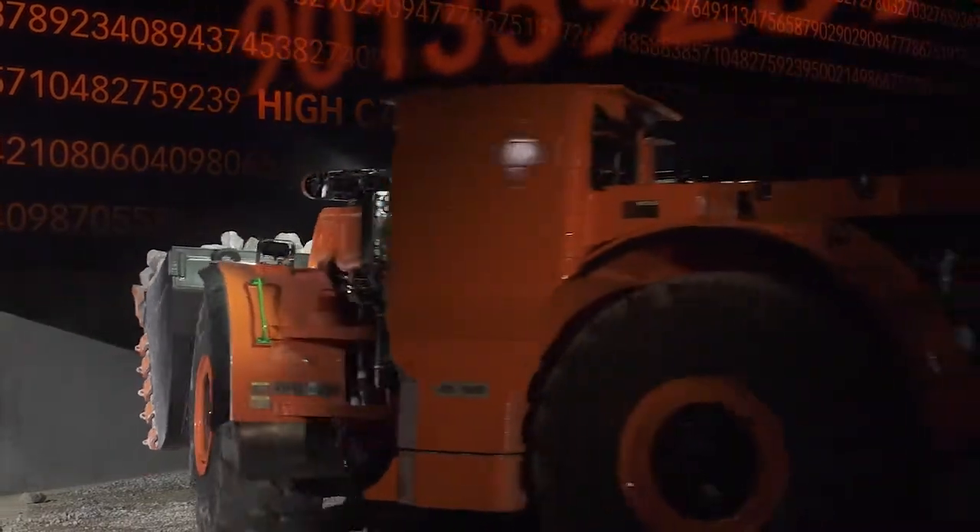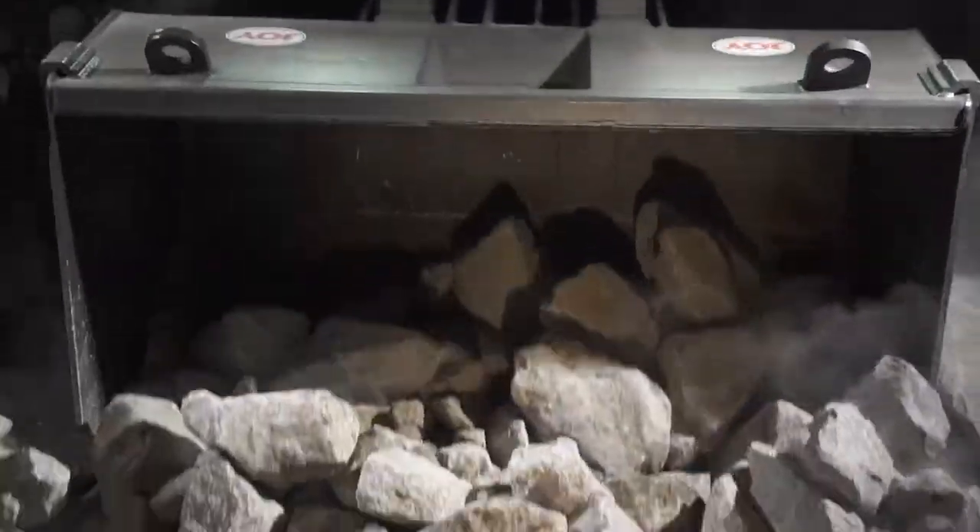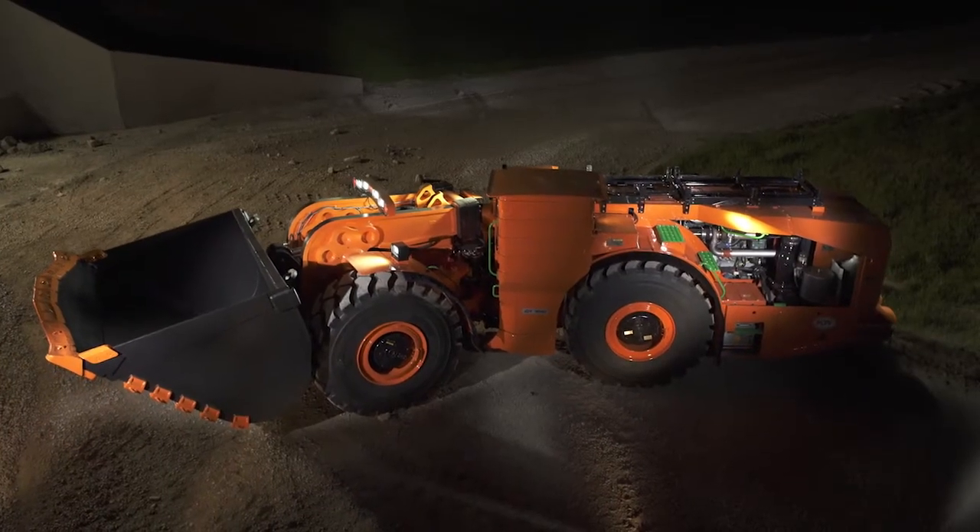The Joy 18-ton hybrid diesel LHD. It's more than an underground loader. It's a Bottom Line Breakthrough.